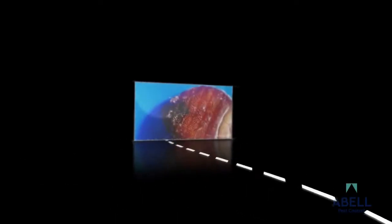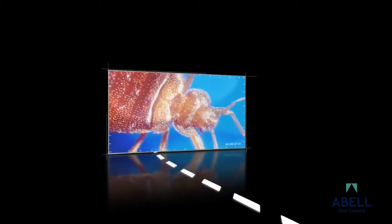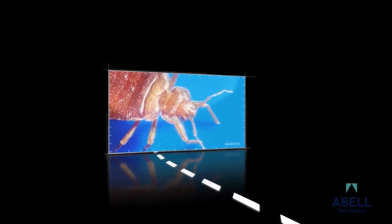Bedbugs. They feed on our blood, infesting our businesses, our homes, our beds. They cause serious bites and rashes, and many even trigger allergic and asthmatic reactions.